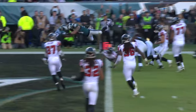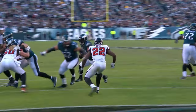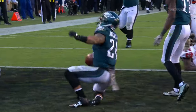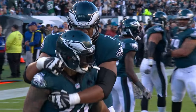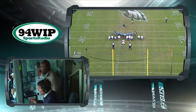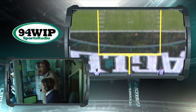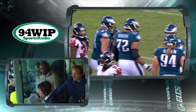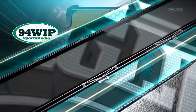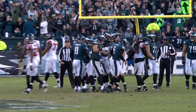Great play call. The movement on the outside and a great block by Jason Kelsey — he pulls and picks up guys on the perimeter. A clear path in for Ryan Matthews. He dives into the end zone. Out of the hold, the kick is away — it's got the distance, it's gone! Caleb Sturgis gives the Eagles a nine-point lead with 1:57 left.